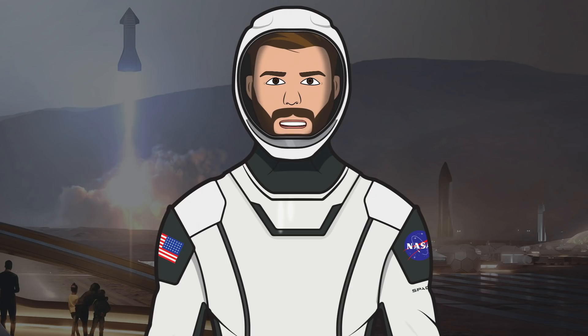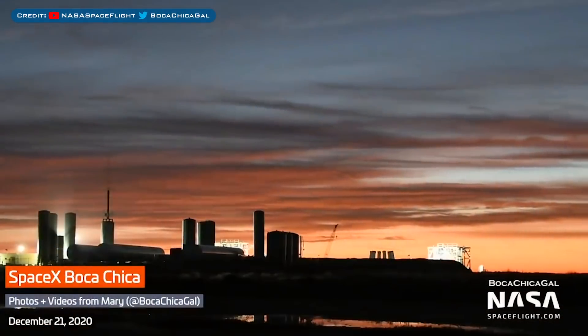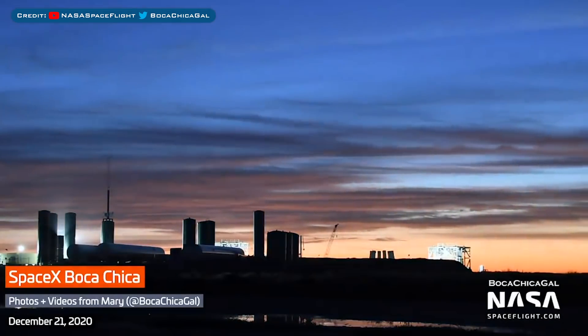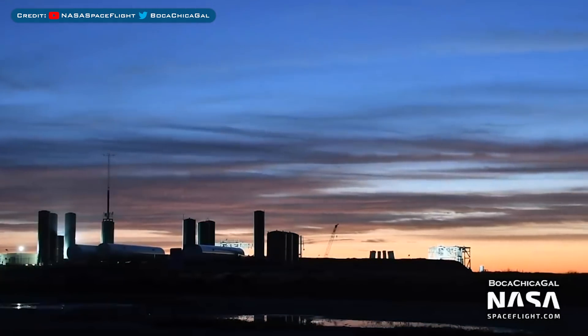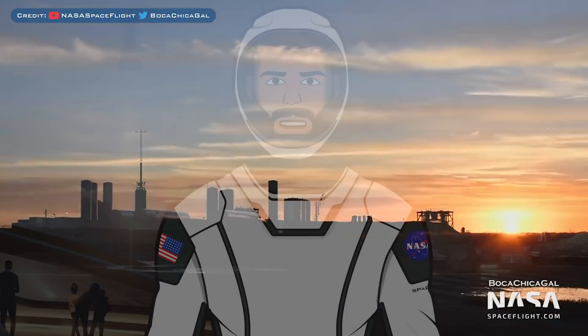Hello, we are TheSpaceXFans and welcome to TheSpaceXShow, the place where you can stay up to date with everything SpaceX. With the year coming to a close now, we don't have much but there's a bit of standard SpaceX related stuff to take a look at, as well as a few bits and pieces in Boca Chica and with Starship to check out. Let's head straight in and get up to date.